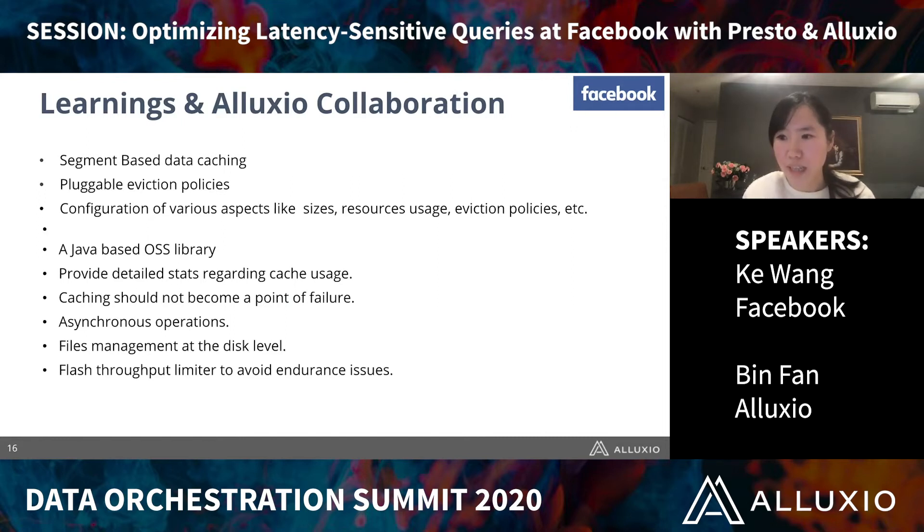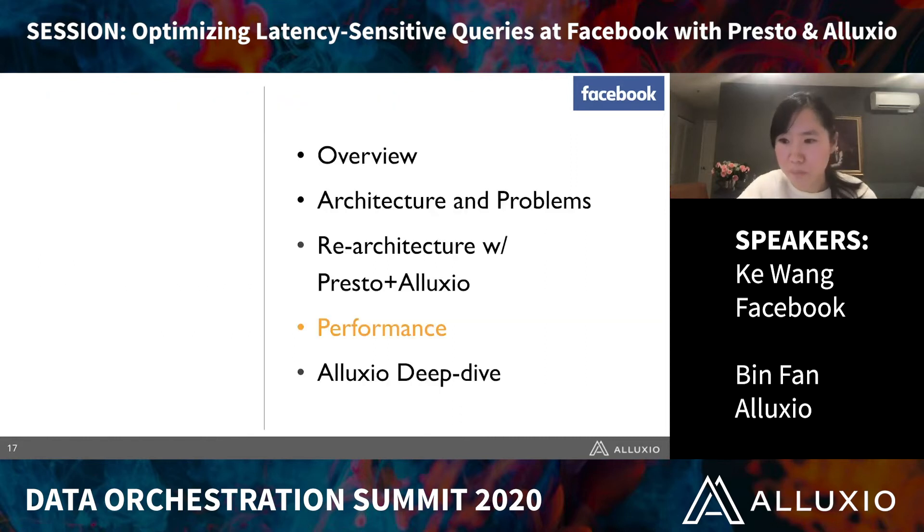Alluxio had been the experts in caching solutions. When we first learned about Alluxio, they were only available as a service, but that didn't work for us because an additional service would increase additional hops and lead to longer end-to-end latency, which is not ideal for our latency-sensitive use cases. But the Alluxio team were quite willing to work on a solution for us in Presto and provided a Java-based open source library with detailed cache usage stats and all the other great features — which was exactly what we wanted.